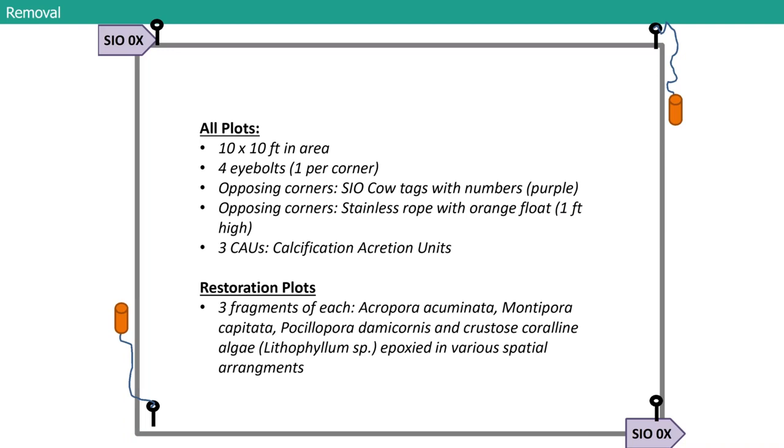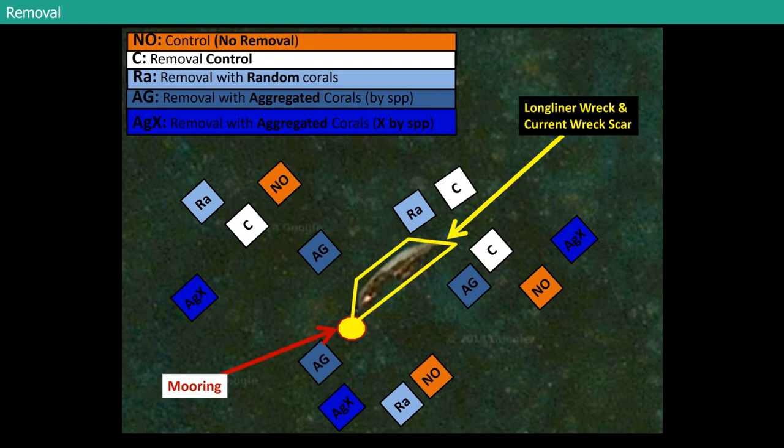The plots were about 10 feet by 10 feet with a buffer zone. We installed four eye bolts in each corner and put cow tags — like the ones you put in cattle ears — on each to mark them throughout time, plus floats so we could come back and find them. The restoration plots had transplanted Acropora cumonata, a branching Acropora, Montipora capitata, Pocillopora damicornis, and crustose coralline algae in varying arrangements. We had controls with no removal, removal controls, random corals, aggregated corals by species, and aggregated corals across species. All of these were installed randomly across the site to track them throughout time.